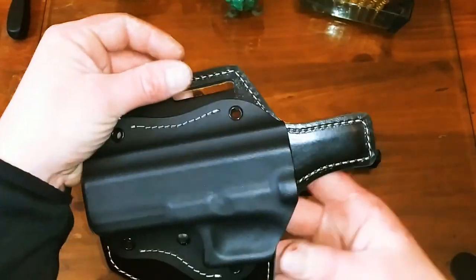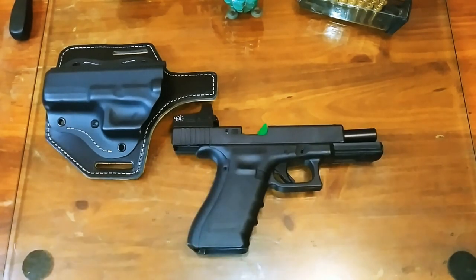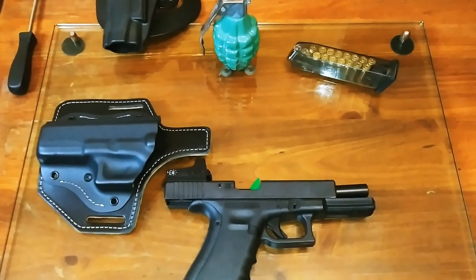I'll provide a link to Craft Holsters as well as Falco Holsters in the description so you can check out all the different guns and customizations available to get exactly what you're looking for. Thanks again for watching everybody, stay safe out there, and I'll see you on the next one. Have a good weekend — tomorrow's Friday, everybody relax and have some fun.